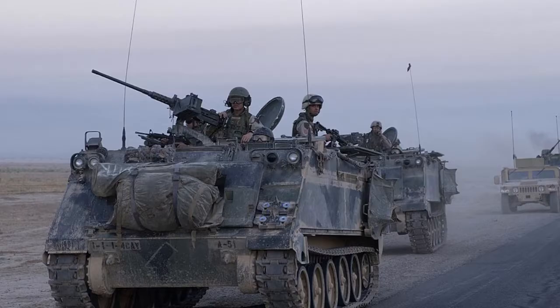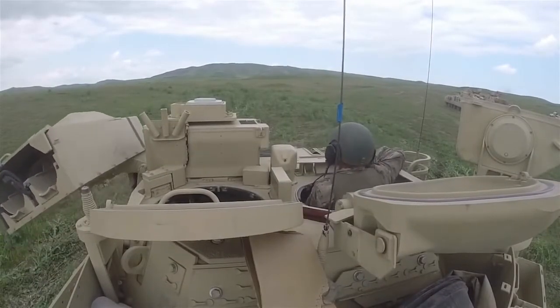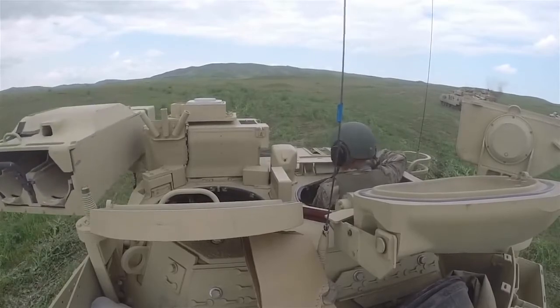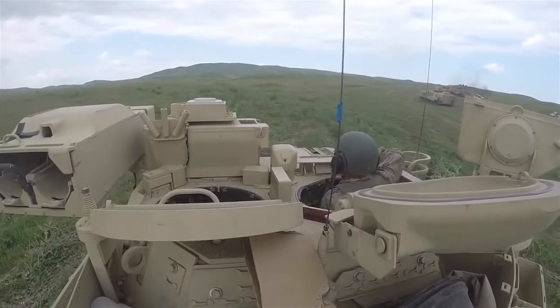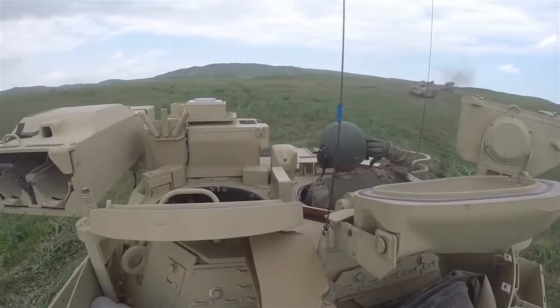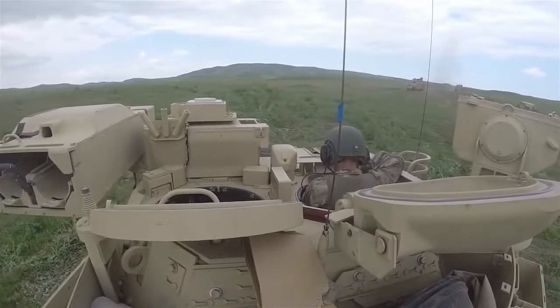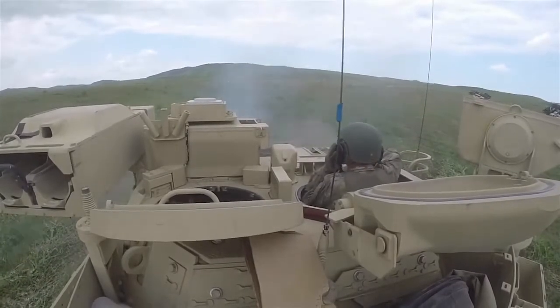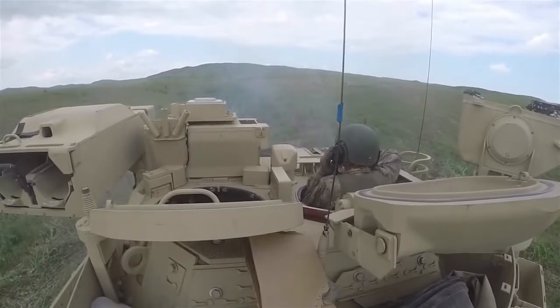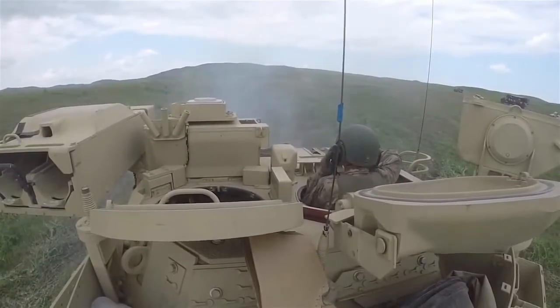The M2 Bradley was supposed to be the best alternative to the M113 armored personnel carrier in terms of protection and armament. The M2 Bradley crew consists of three people and can carry up to six marines in the landing section. It is based on the M3 Bradley combat reconnaissance vehicle. Bradley entered service in 1981; a total of 9,753 copies of all variants were produced. It was used by U.S. troops in the wars in the Persian Gulf, Iraq, and Afghanistan.